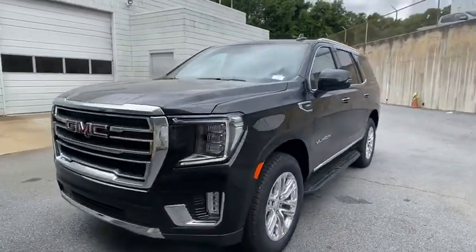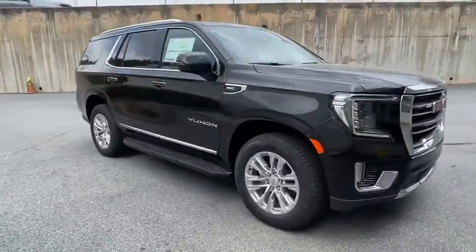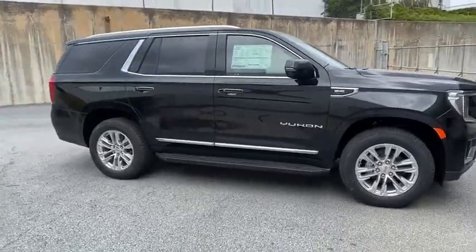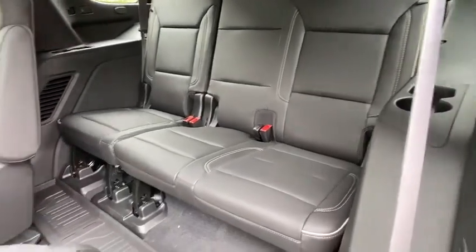Here are some of this vehicle's great options: steering wheel audio controls, lane departure warning, remote engine start, tow hitch, power passenger seat, power liftgate, anti-lock braking system, and keyless entry.